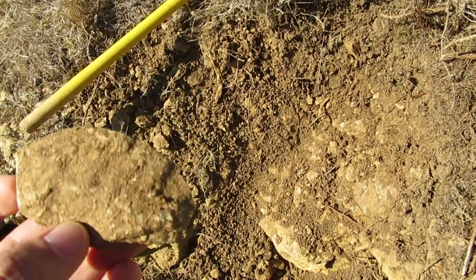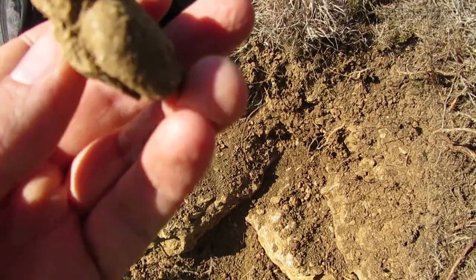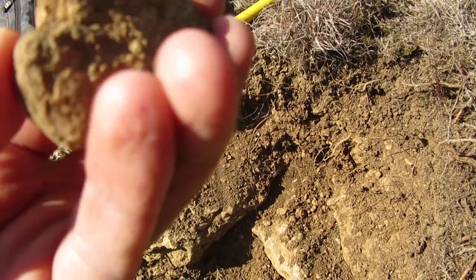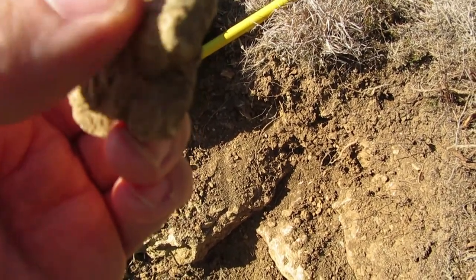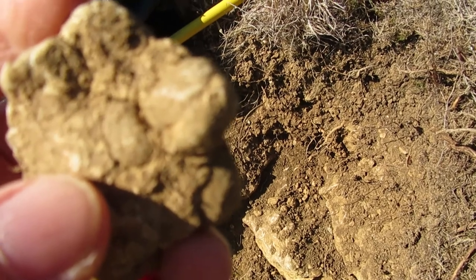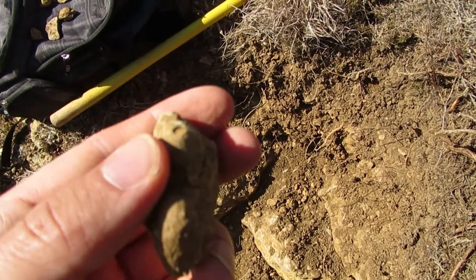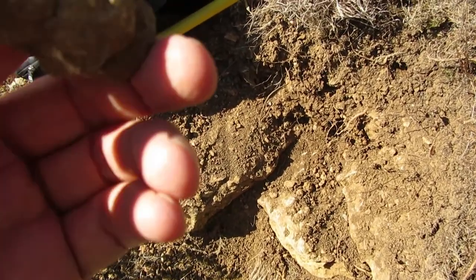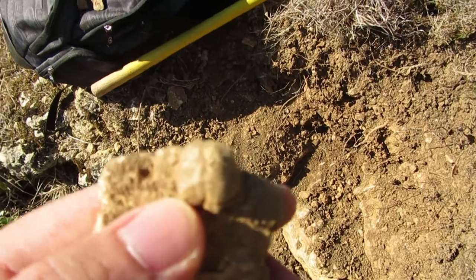Oh man, this place keeps getting better and better. See this rock over here — I believe it has at least three urchins, I believe a raster species. This one over here, you cannot see it well, so let me orient it — one on this side, another one here, and another one here, and I believe there might be another one inside. I'm going to wash it with water so you guys can see what I mean.